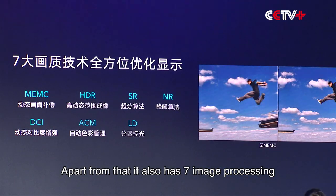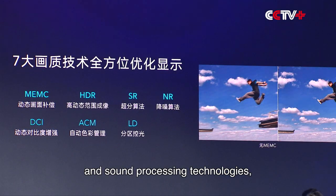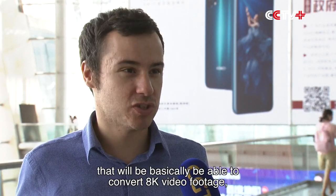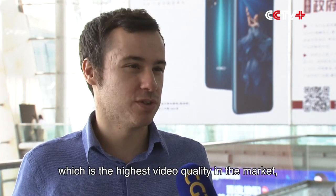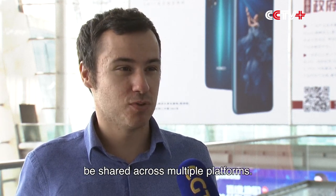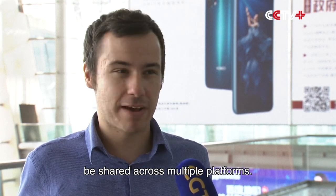It also has 7 image processing and sound processing technologies that will basically be able to convert 8K video footage — the highest quality video footage available in the market — to any kind of screen size. And this kind of content will be able to be shared across multiple platforms.